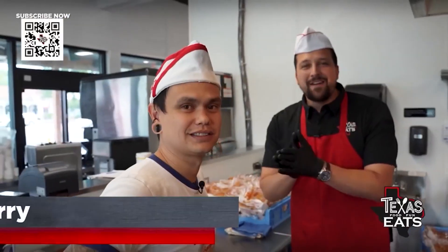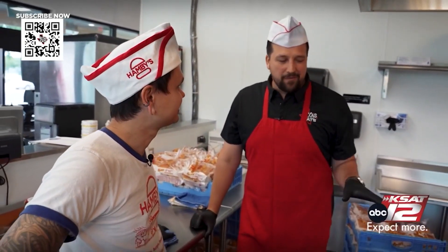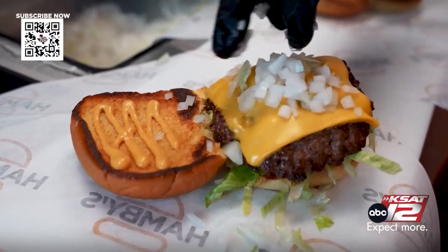Joining us now is Vinny Perry. He is the kitchen manager and the head chef at Cibolo Creek Brewing and at Hamby's. Thank you so much for having us. We are in the kitchen, and you're going to be making smash burgers for us — you're going to show us the way.